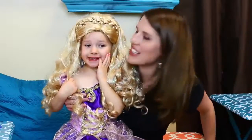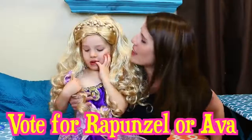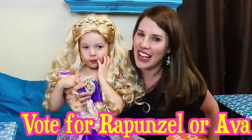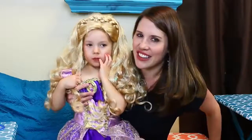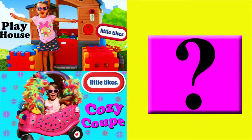I hope everybody enjoyed this video. Make sure to vote if you like Ava with her little Shopkins shirt on more, or dressed up like a cute little Princess Rapunzel. And subscribe to the Disney Car Toys channel. Thanks for watching. Click on a picture to watch another fun toy video, and click on the question mark to watch a mystery video.